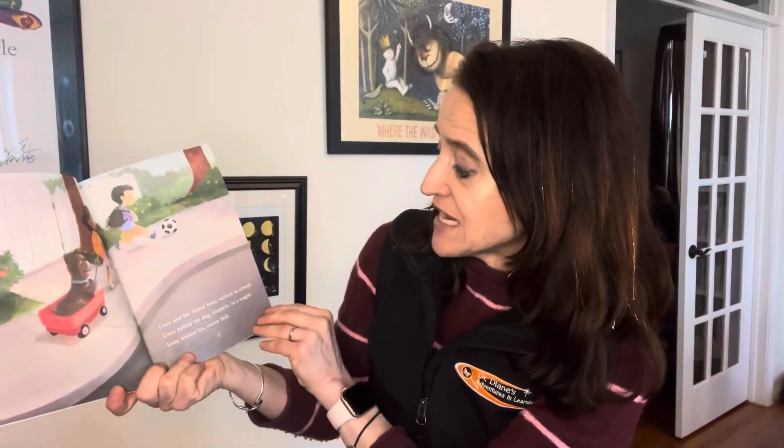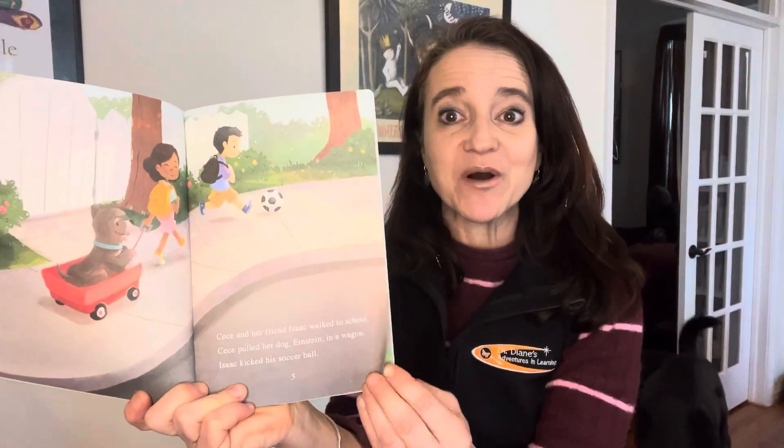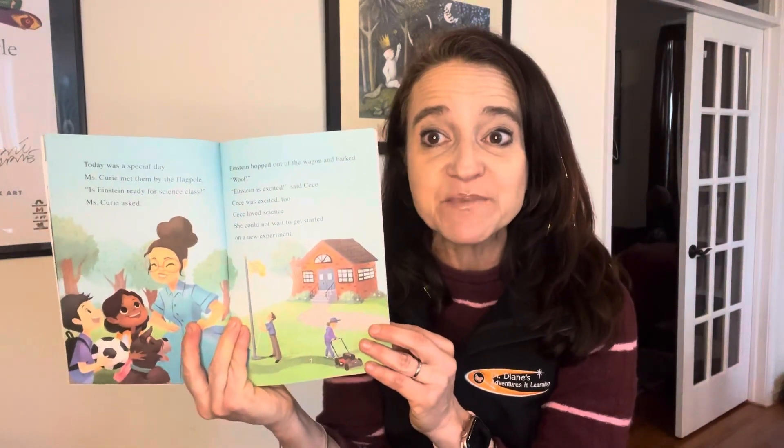Cece and her friend Isaac walked to school. Cece pulled her dog Einstein in a wagon. Isaac kicked his soccer ball. Today was a special day. Ms. Curry met them by the flagpole. 'Is Einstein ready for science class?' Ms. Curry asked. Einstein hopped out of the wagon and barked. 'Woof!' 'Einstein is excited,' said Cece. Cece was excited too. Cece loved science. She could not wait to get started on a new experiment.